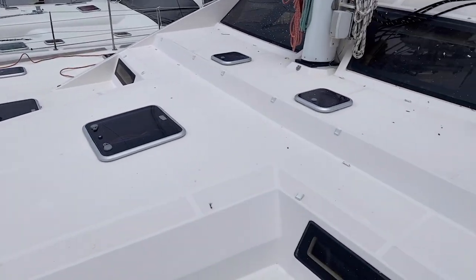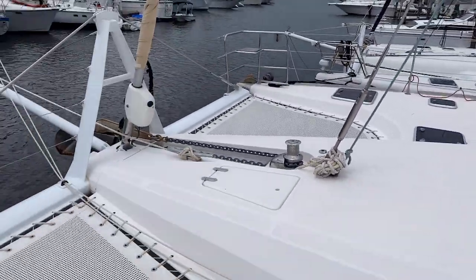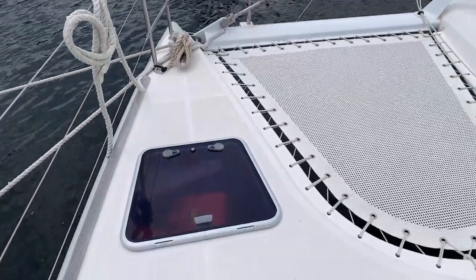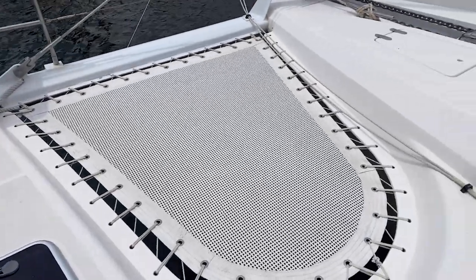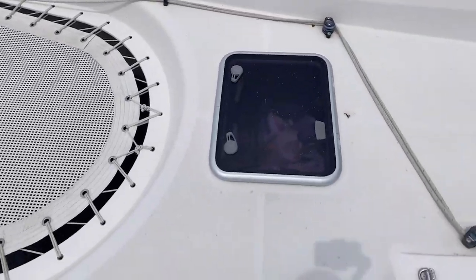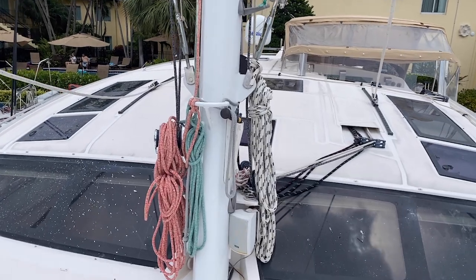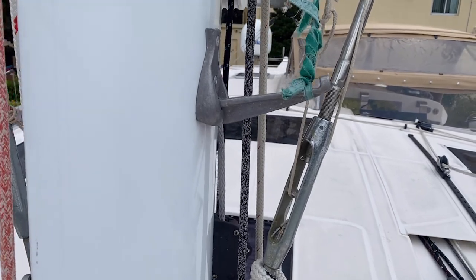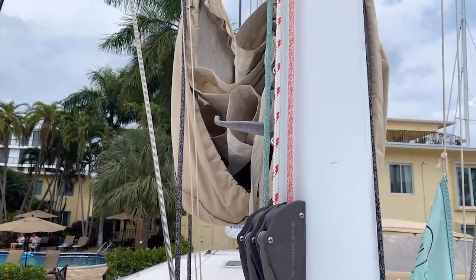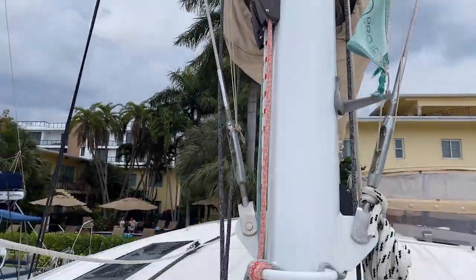This boat has some trade-offs — you don't have the huge trampolines in the front, but you gain a lot more functionality. In the fore peak there's storage area on the front deck with additional hatches and storage. All the lines appear to be in good shape. A feature I like is the setup for climbing the mast, with little landings for your feet all the way up so you can access that whole area.